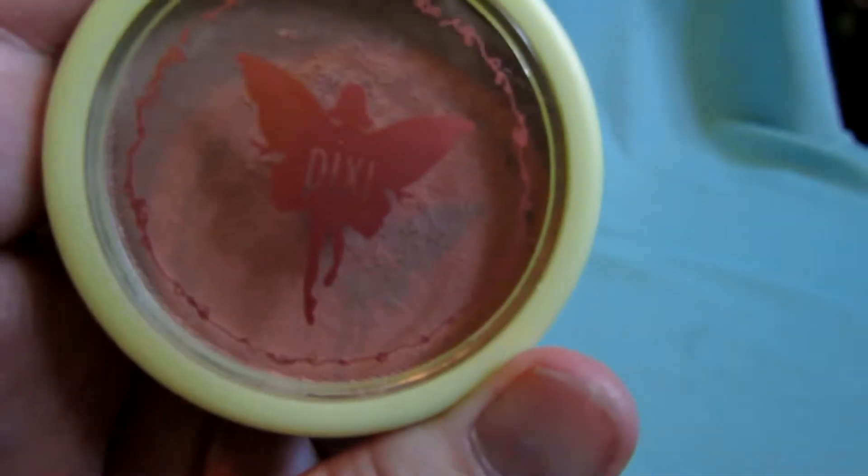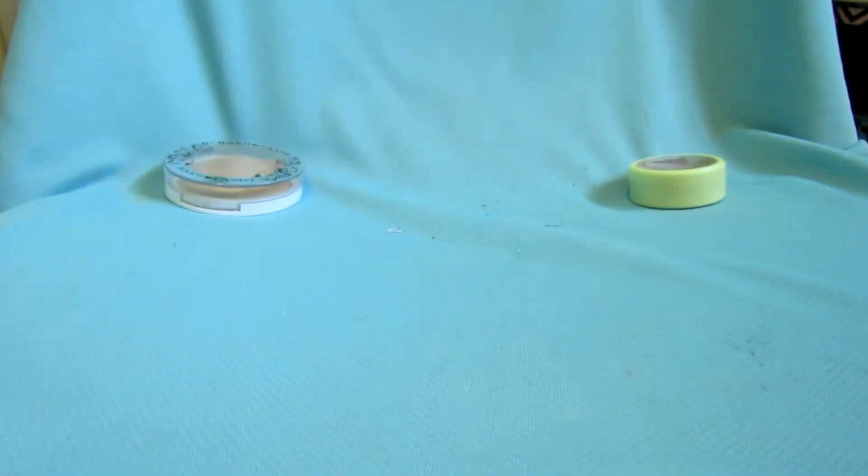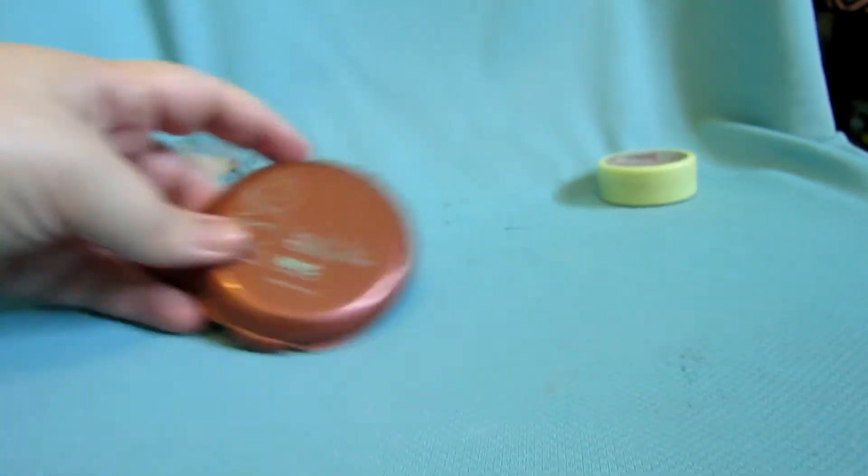It doesn't really work as a bronzer on me. I'm actually giving this away — I'll include it in giveaways. My NYC bronzer in Sunny I am keeping.